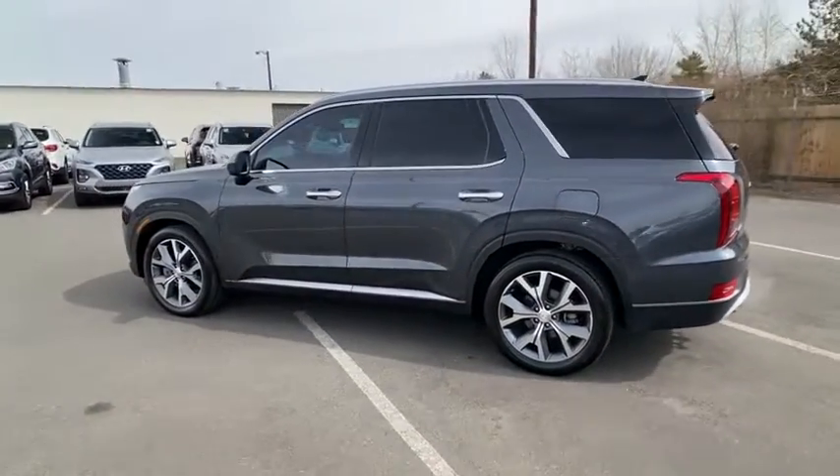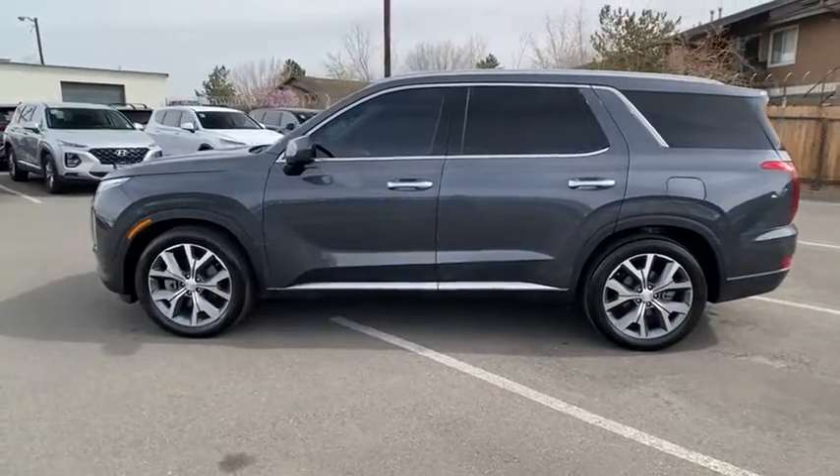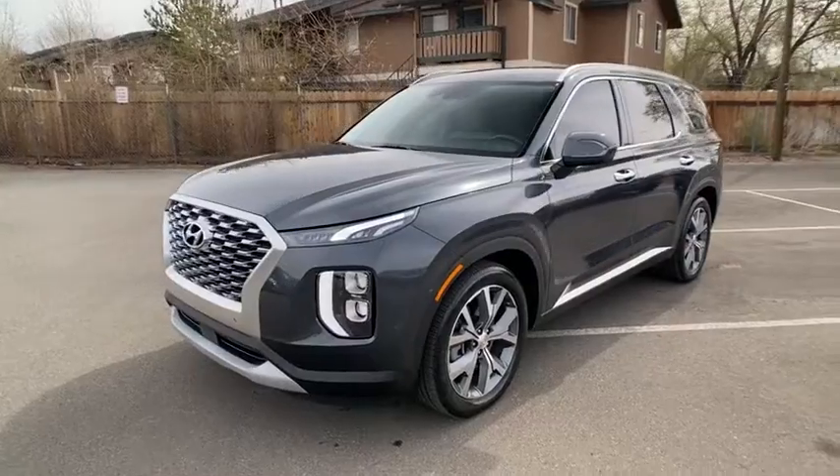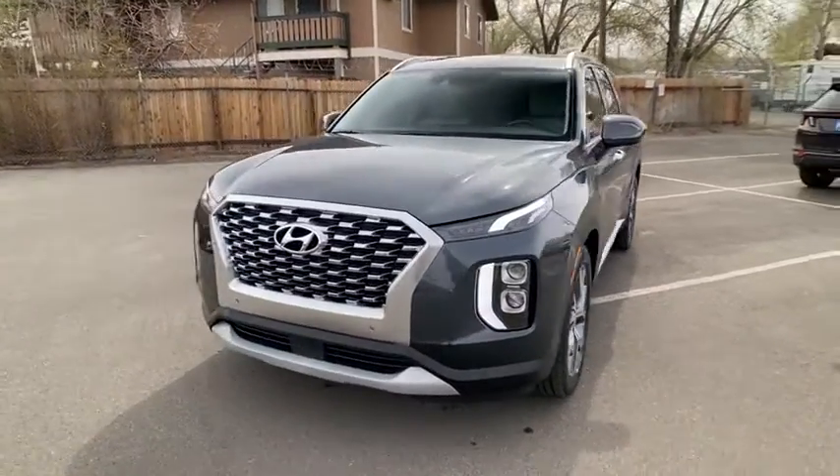This vehicle has less than 15,000 miles. Here are some of this vehicle's great options: keyless entry, power liftgate, all-wheel drive, backup camera, and third row seat.